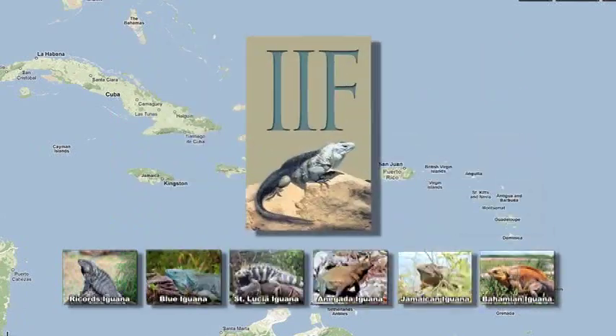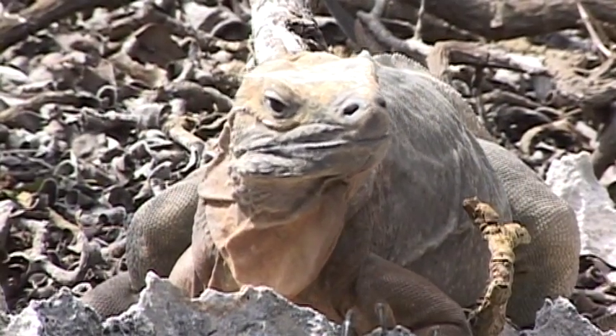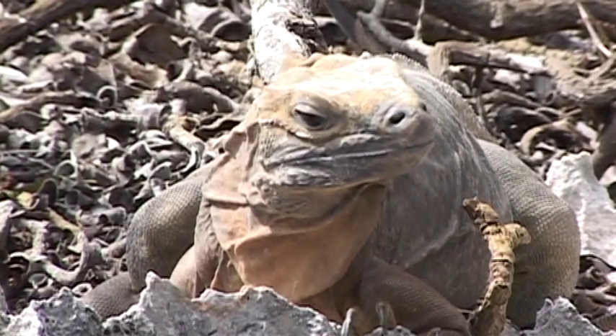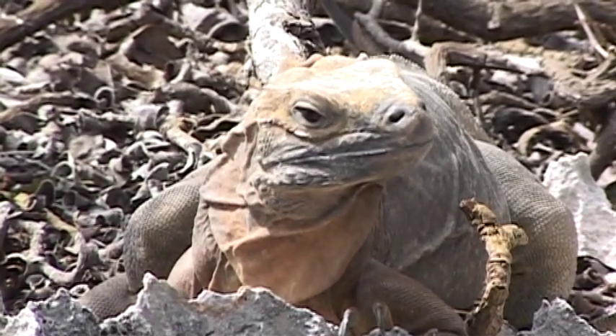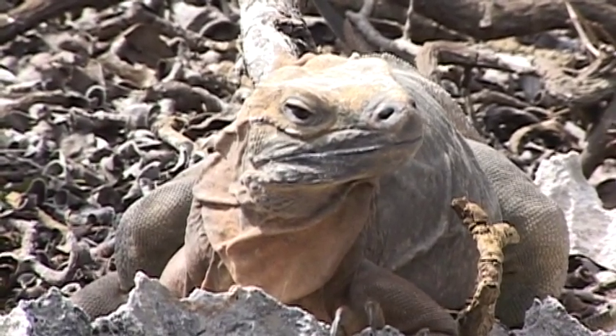Here's an example of how the International Iguana Foundation has helped. Meet the hero of our story — the largest land animal in Jamaica, Cyclura collei, the Jamaican iguana. This is his story: a dramatic tale of rescue and recovery, and now one of the world's most celebrated conservation success stories.